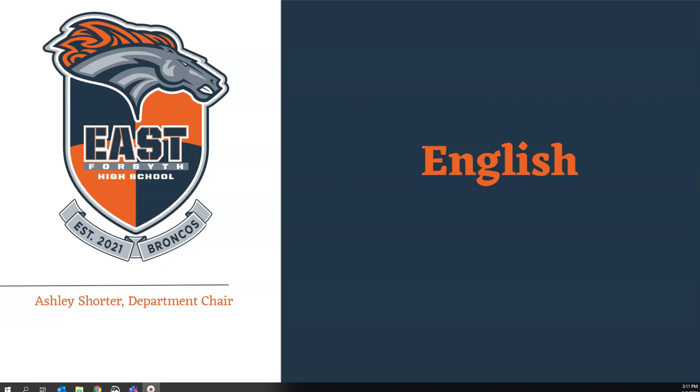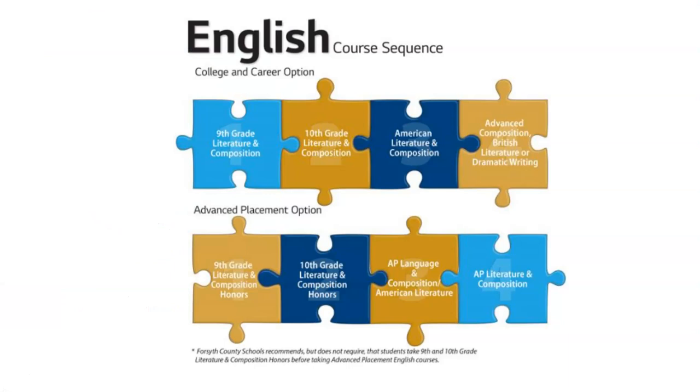At East Forsyth, students must complete four levels of English in order to graduate. There are two sequences offered: the first is the college and career option, and the second is the advanced placement option. We also offer dual enrollment for juniors and seniors, but students will need to speak to their counselor if they are interested in those courses.